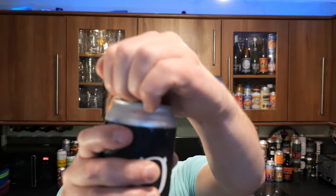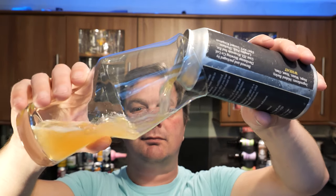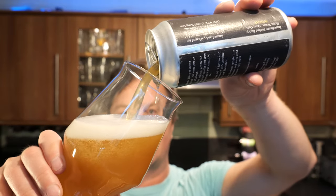Without further ado, I'm going to get this beer out into a glass and see what we get. A little bit of smoke on the can opening. Beer in the glass then. It's looking really, really good.